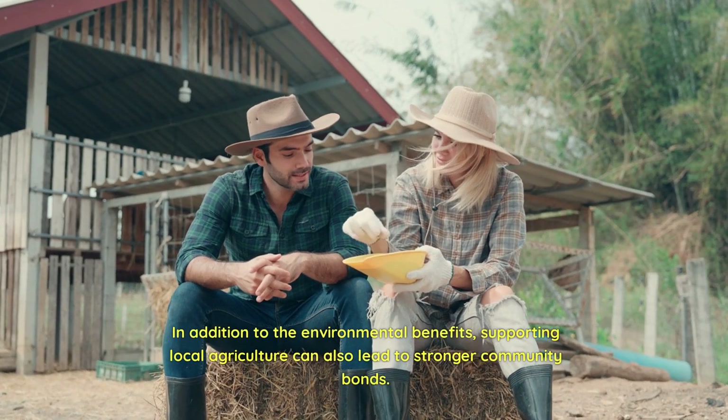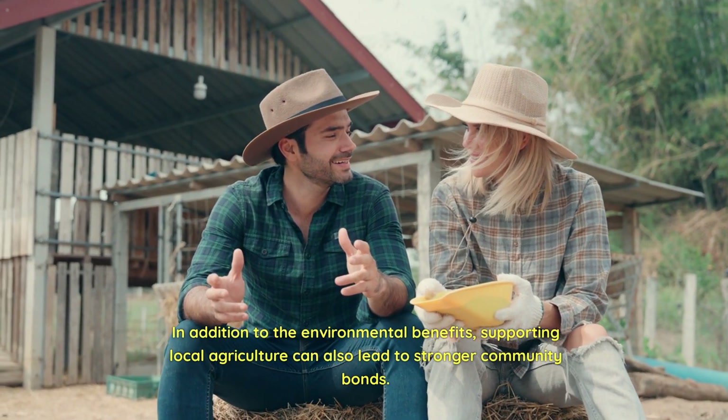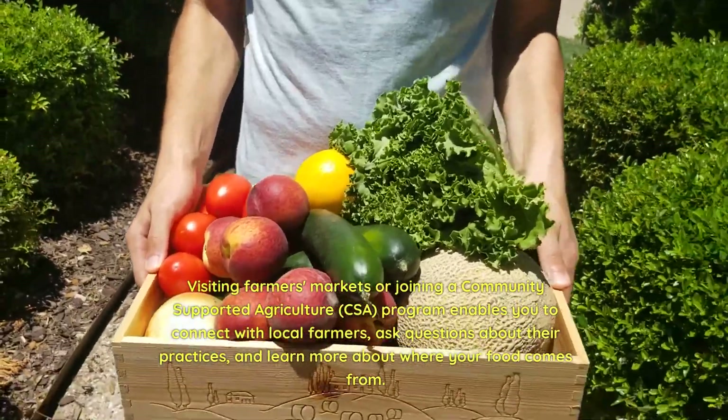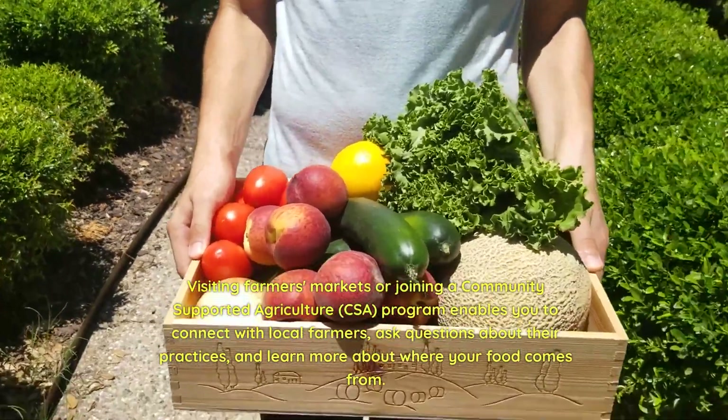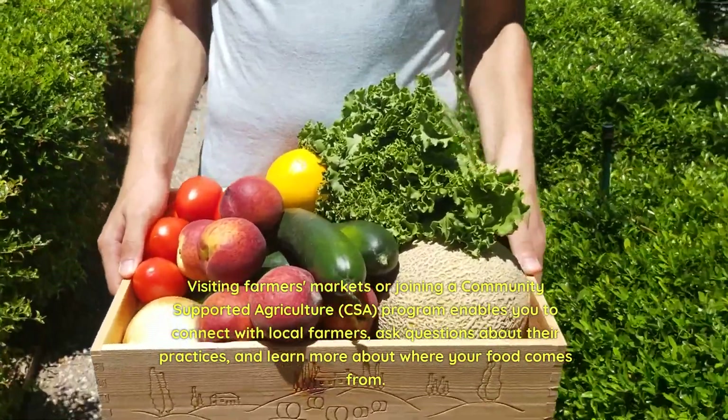In addition to the environmental benefits, supporting local agriculture can also lead to stronger community bonds. Visiting farmers' markets or joining a community-supported agriculture program enables you to connect with local farmers, ask questions about their practices, and learn more about where your food comes from.